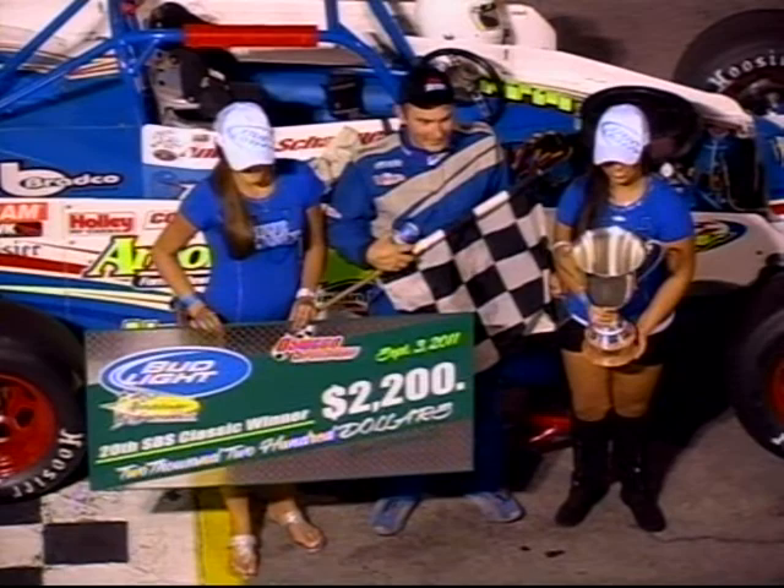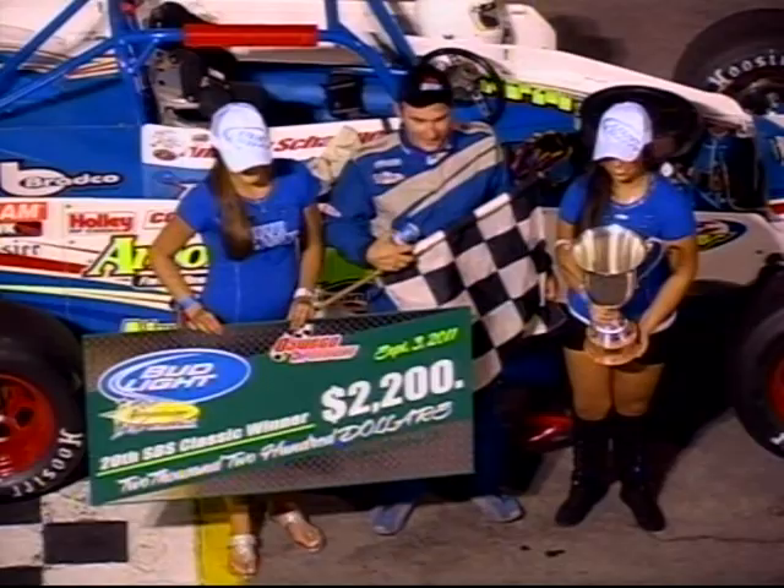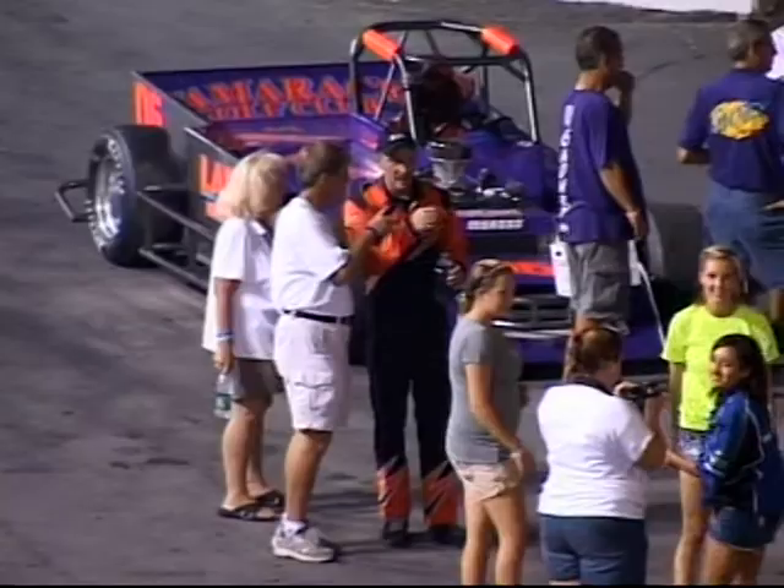Yeah, when we caught that one lap car there, I got into Andrew there and I messed the front of it up. I just longed for the ride after that — he had us covered. Nice run. Those guys, Andrew and those guys did a good job. A Hedrick car won — that's all that really matters. Nice run for you in third place — good run in the 100-lapper. Thanks.